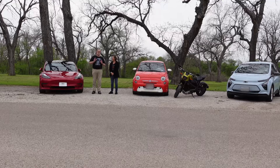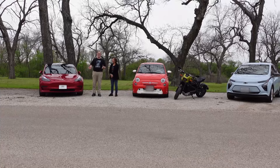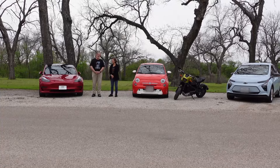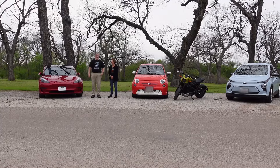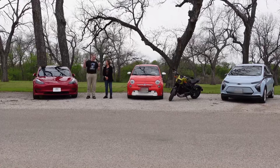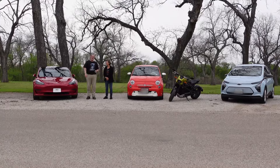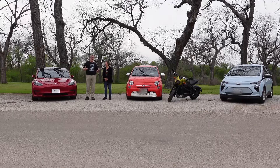So those are just some of the differences between the different types of EVs and some of our personal experience. We probably left some things out — we're not experts, but we love these cars. If you found this video informative, give us a like, subscribe for more content, and if there's other content you'd like to know about, let us know in the comments.